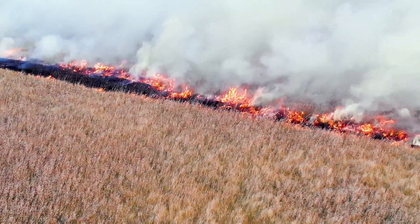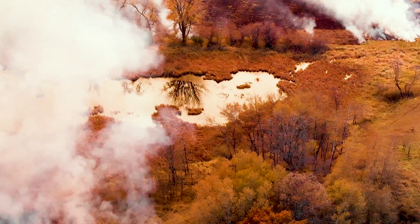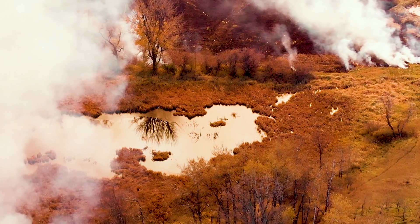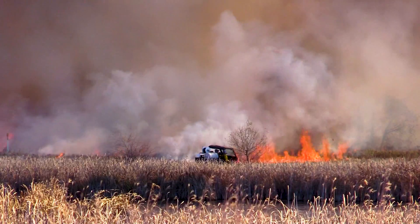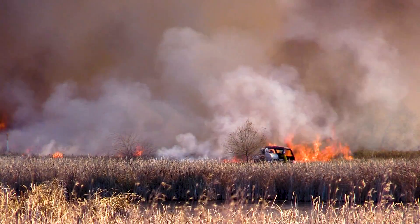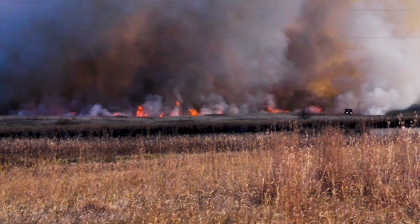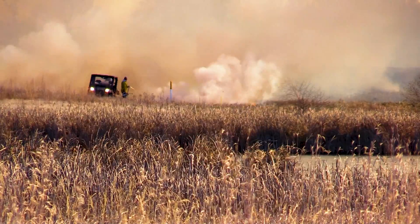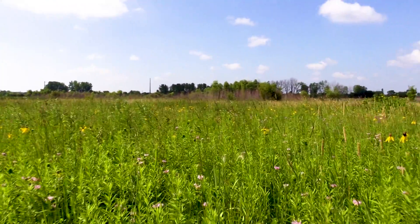One of the things we hope to accomplish with the prescribed burn is to set back some of the brush that's starting to invade the prairie. Secondly, we'd like to burn off the thatch layer from the surface, and that will allow us to come back in next spring into certain areas that have native grasses but lack flowers and diversity.